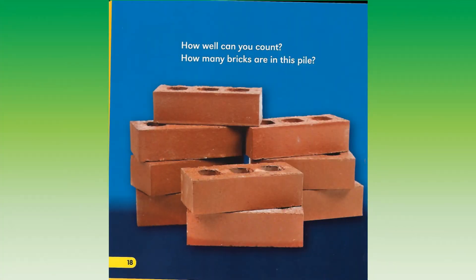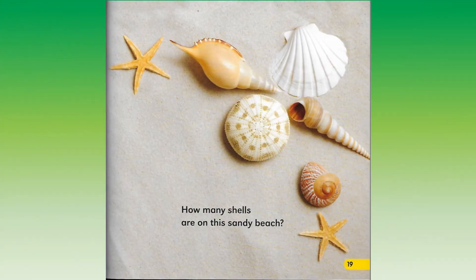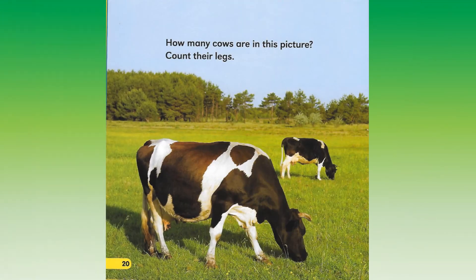How well can you count? How many bricks are in this pile? How many shells are on this pile, on this sandy beach? How many cows are in this picture?